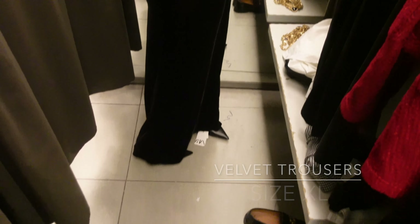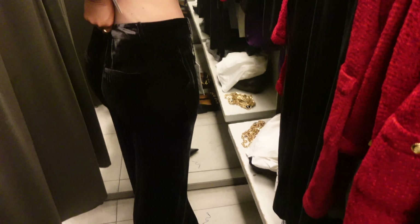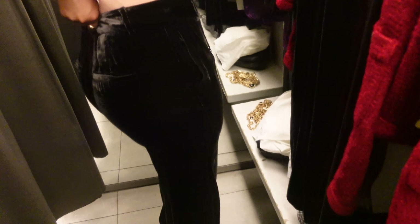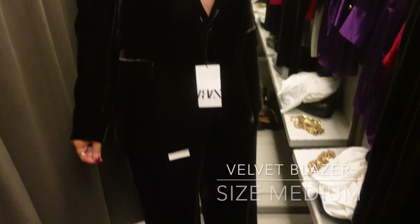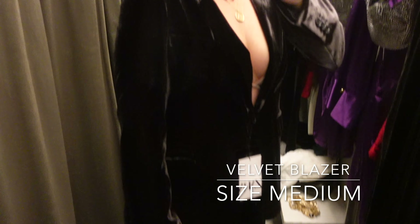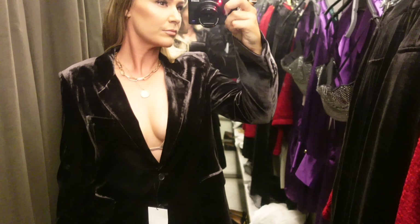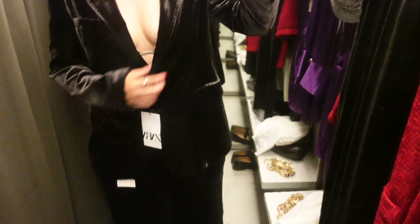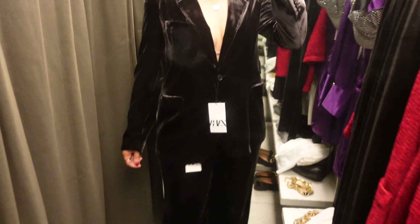I really wanted to try on these velvet pants but they only had an extra large and a small — the small didn't fit, so I tried the extra large to get a feel for them. They're really pretty. The blazer is a medium; I wanted to try it in a small since it's an oversized relaxed fit. The material is beautiful — almost a deep brown color, definitely not black, which I thought was cool. This could be a great outfit with a sparkly or lacy bralette underneath. Beautiful material, just the sizing was off.